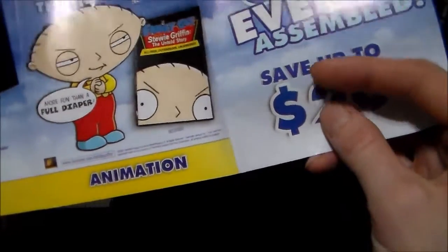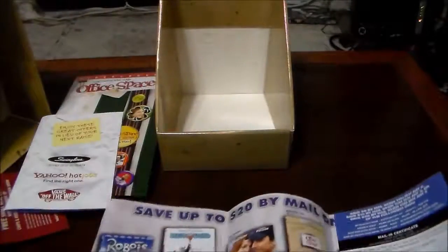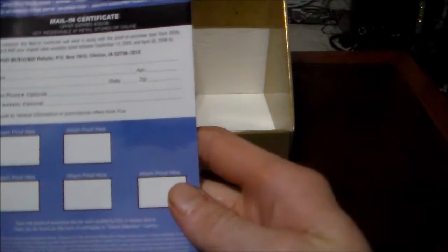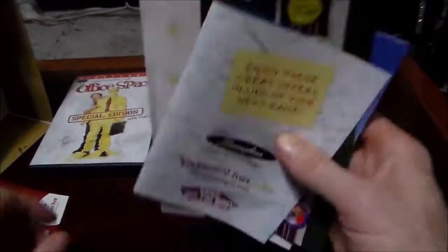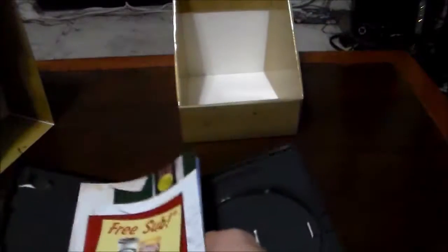Family Guy presents Stewie Griffin: The Untold Story. Save up to twenty dollars by mail on these must-own DVDs. Offer expires 4/30/06 — don't think we're going to be able to use that. Unfortunately that is a real shame. But yeah, that's what's in it — pretty cool special edition.